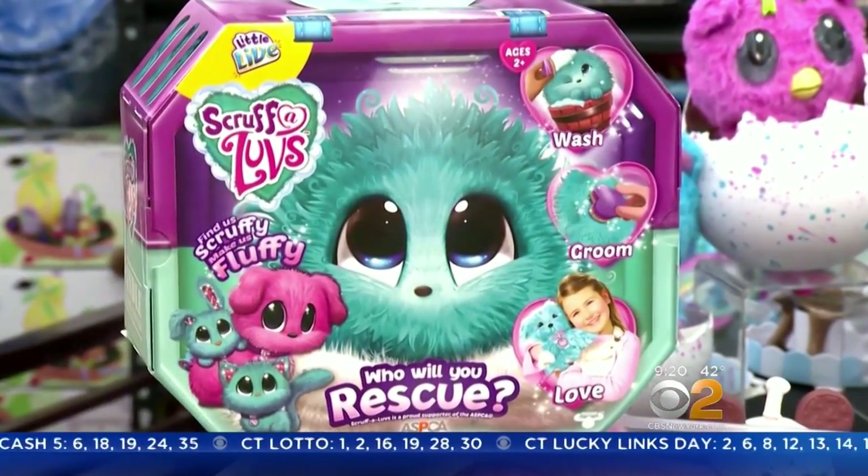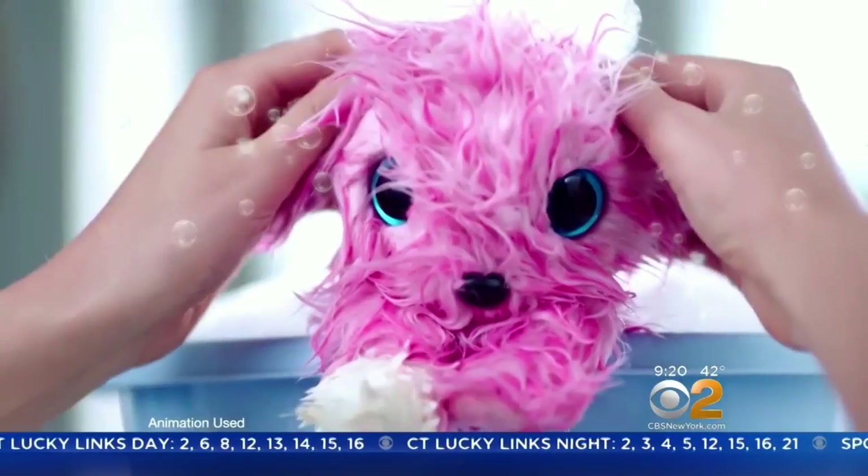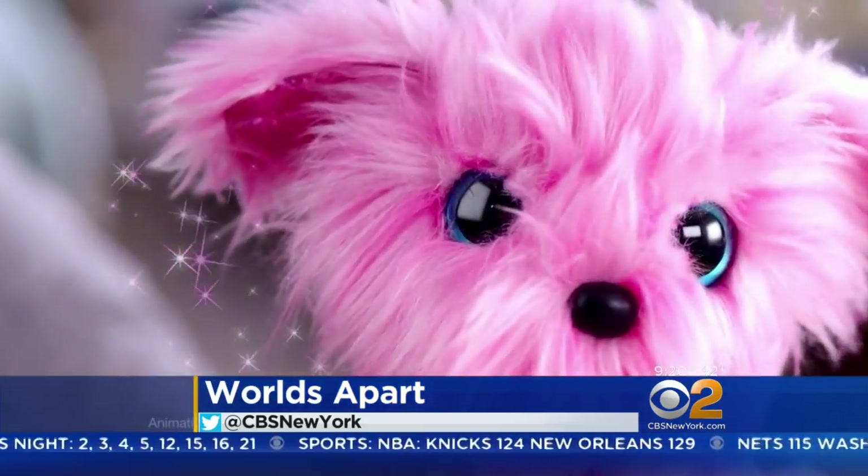I've got these gorgeous pair of shoes. Scruffaloves start out small — what comes in the box is this, either in pink or blue. But once you put it in water, wash it, and dry, it magically turns into a kitty, bunny rabbit, or dog.